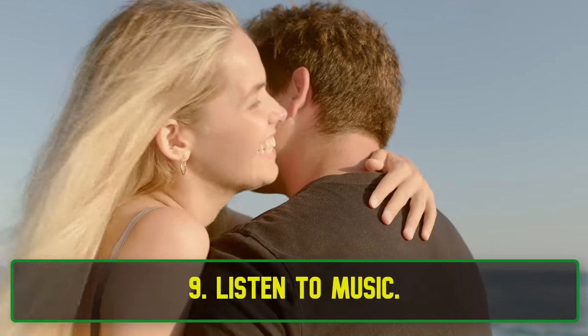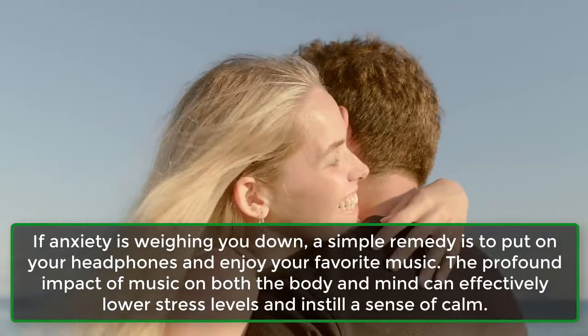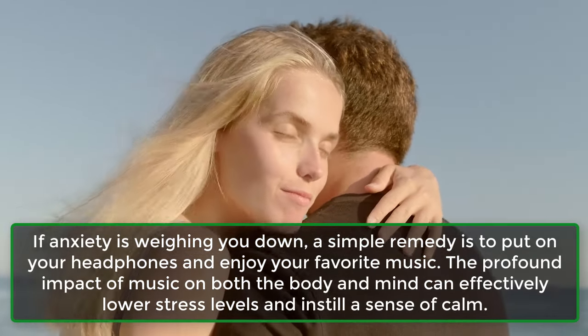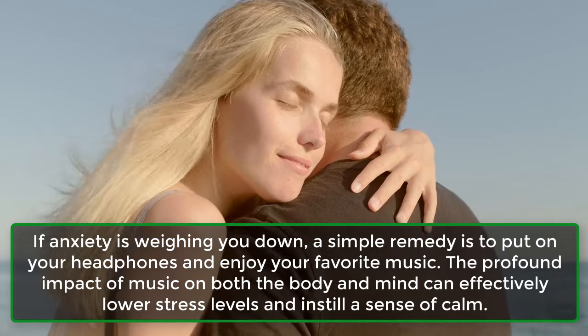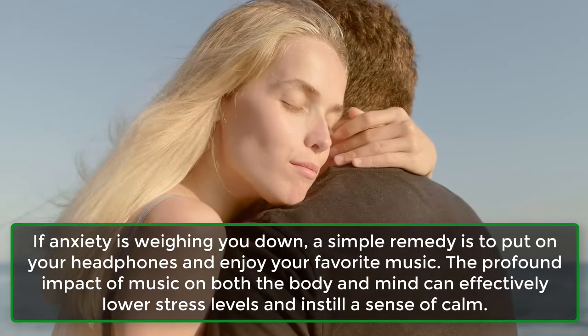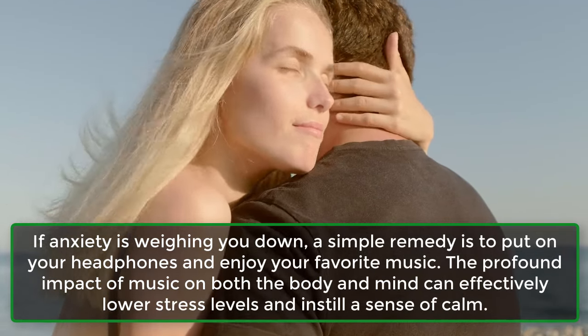9. Listen To Music. If anxiety is weighing you down, a simple remedy is to put on your headphones and enjoy your favorite music. The profound impact of music on both the body and mind can effectively lower stress levels and instill a sense of calm.